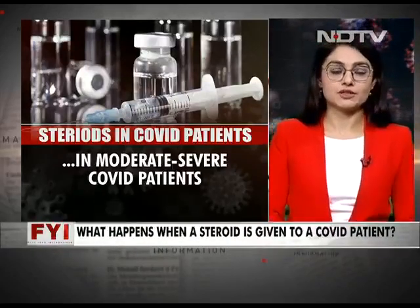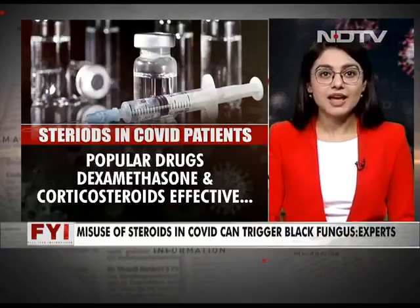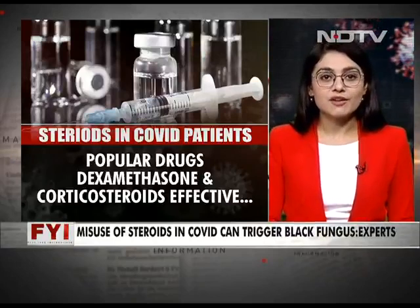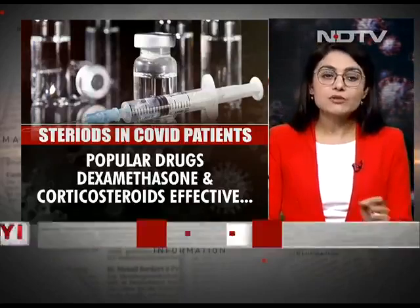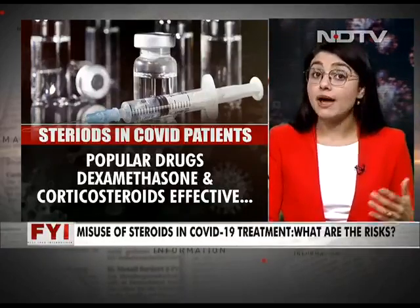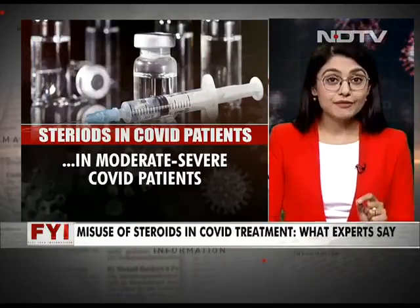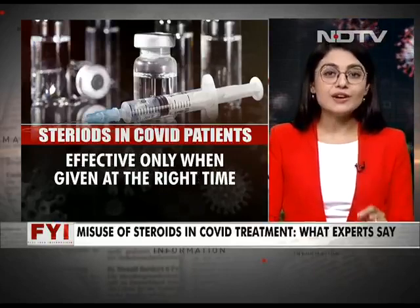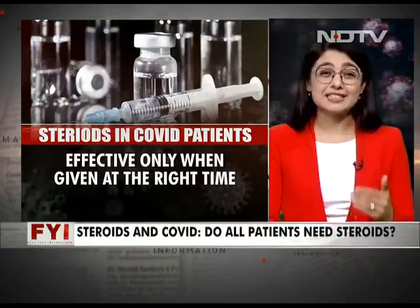Let's take the case of COVID patients. By now, dexamethasone and other corticosteroids are household names and are indeed effective in treating moderate to severe COVID patients who might require oxygen or ventilator support — only these patients. They are effective if and only if given in the right dosage at the right time.